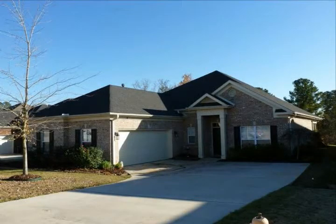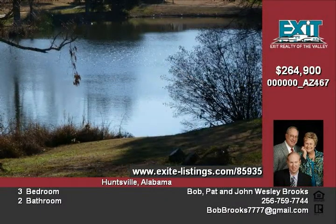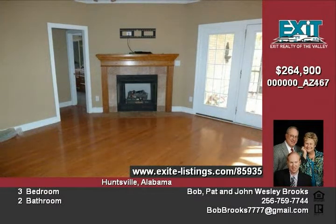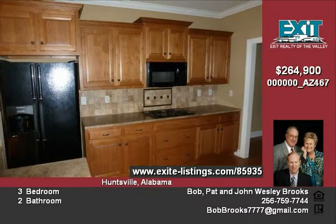Welcome to this full brick lakeview home. You will find three bedrooms and two full baths. Custom details include nine-foot ceilings throughout. The kitchen offers granite countertops, tile backsplash, gleaming hardwood floors, and custom cabinets. Entertaining is easy with the formal dining room.